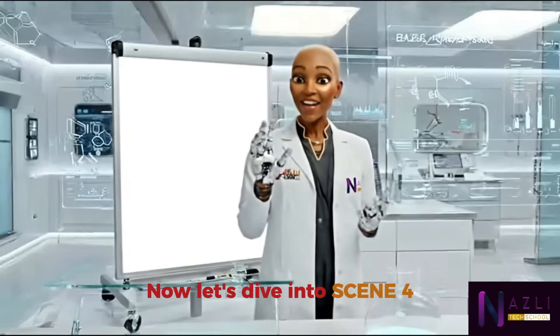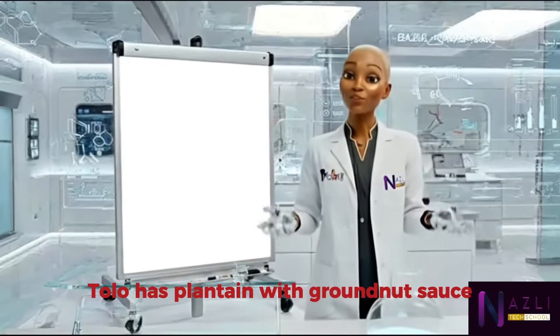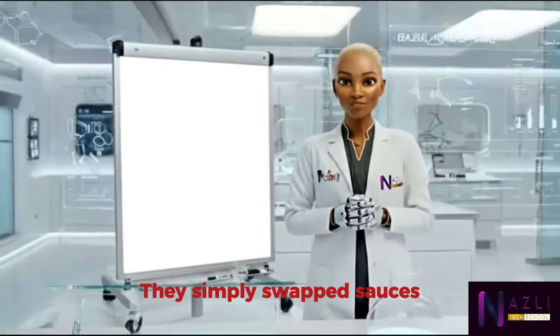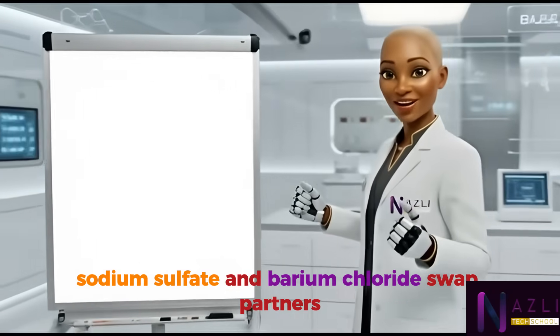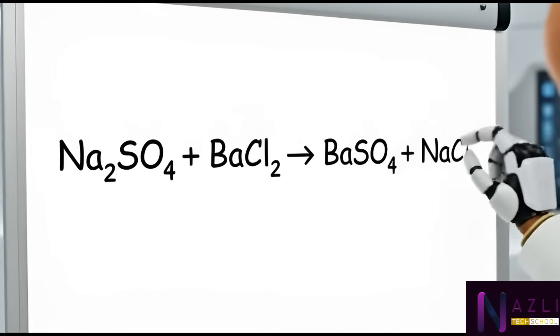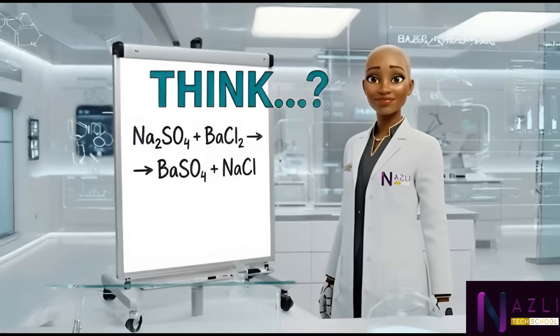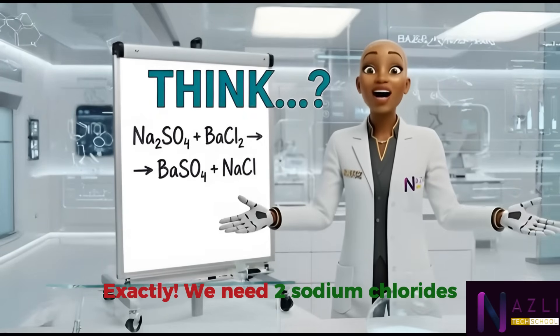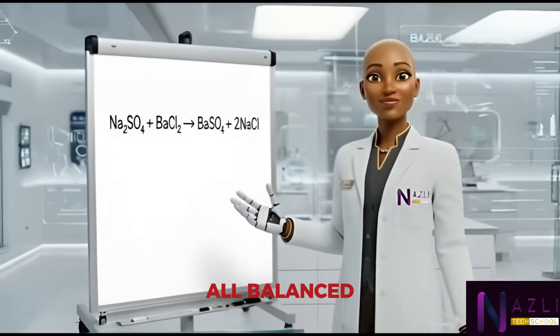Now let's dive into scene four: the lunch trade. Chike has yam with palm oil; Tolu has plantain with groundnut sauce — they simply swapped sauces. In chemistry, sodium sulfate and barium chloride swap partners. Write the equation with me. We have two sodium atoms on the left but only one on the right, so we need two sodium chlorides. All balanced.